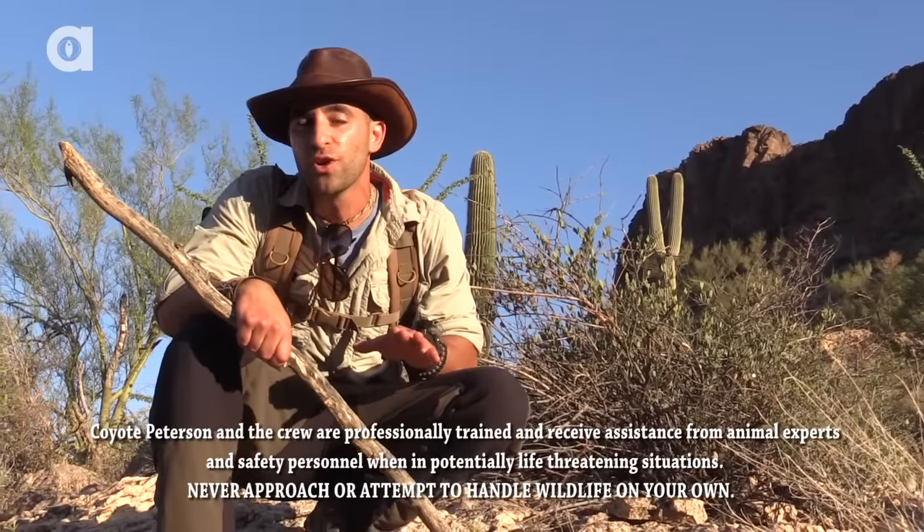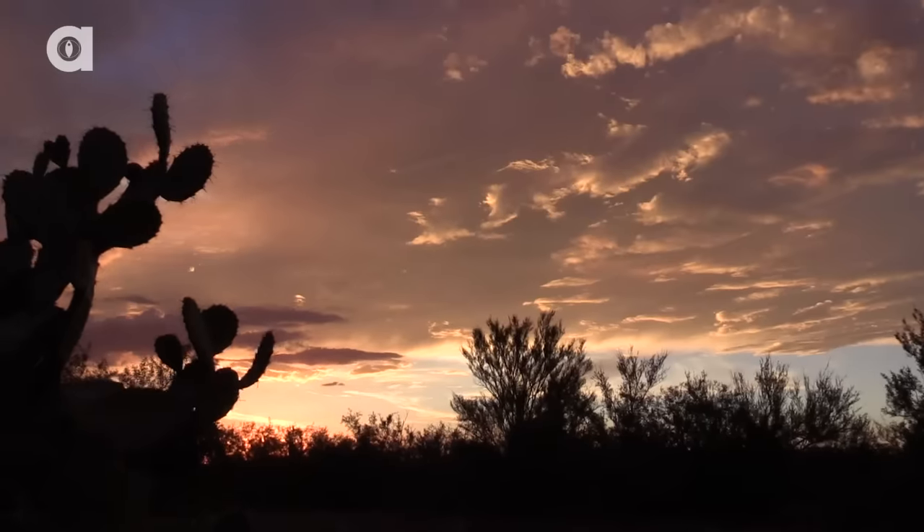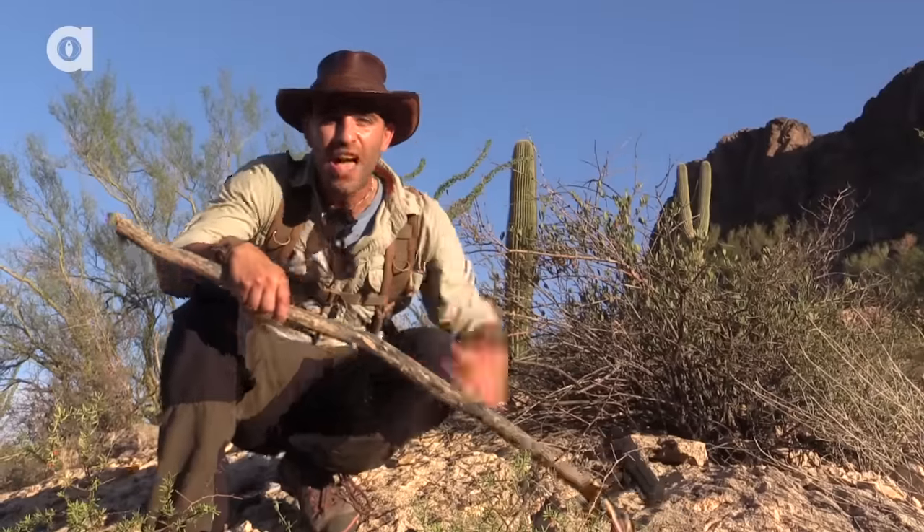I'm Coyote Peterson. This morning we're in the Sonoran Desert exploring the backside of Cat Mountain. The sun's just cresting over the horizon, which is the perfect time to find reptiles. Let's break trail and see what we can find.